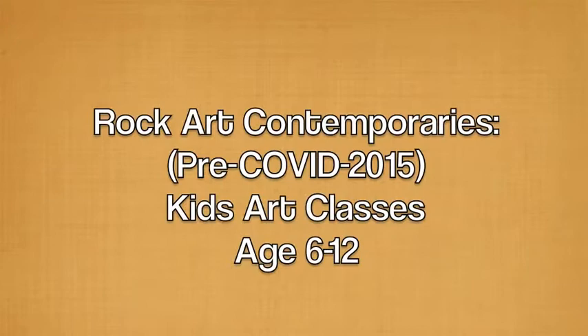My name is Lucy Baus and I am a professional visual artist and educator located in Alberta, Canada.